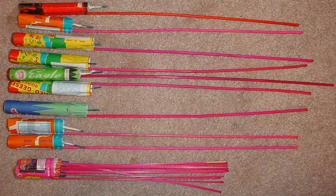Bottle rockets are specifically illegal in many jurisdictions, even those where most other consumer fireworks are legal. They are sometimes considered to present a unique hazard due to their ability to fly in many directions other than vertically.